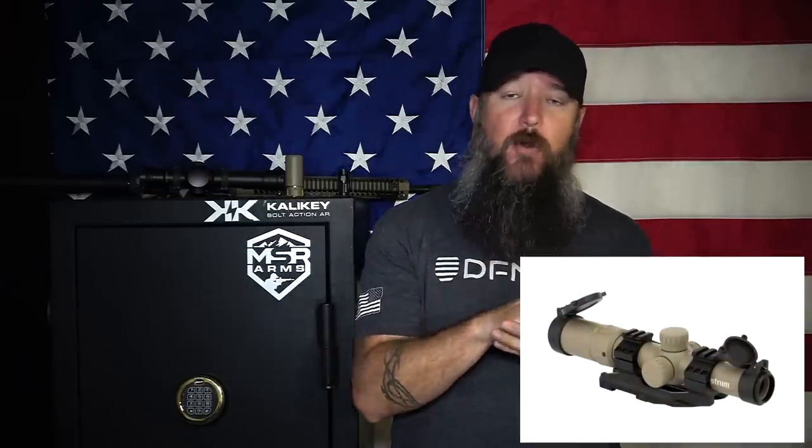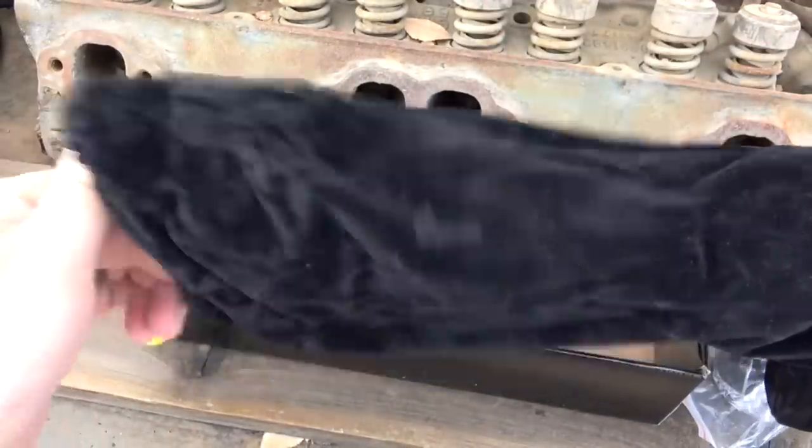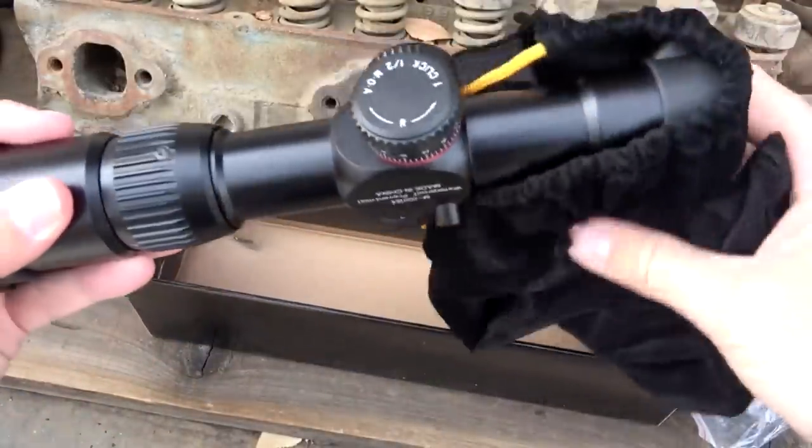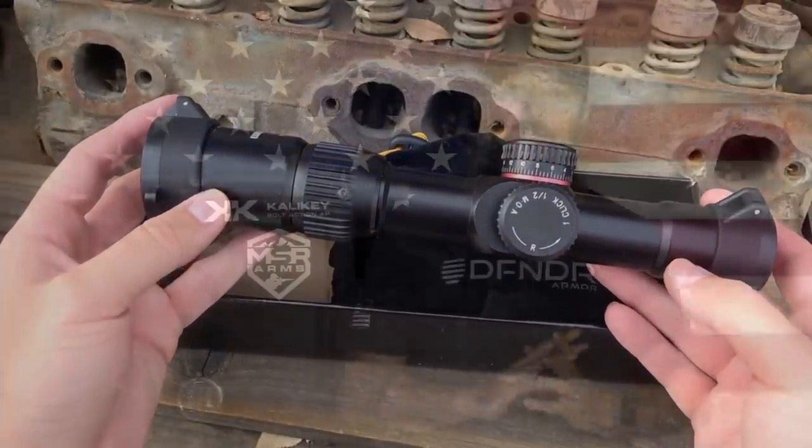For $99, you get the scope, the illuminated reticle, available as a 1-4x or 1-6x in flat dark earth or black. It also comes with an offset mount — not just cheap stand-up mounts with cheap hardware, but an offset mount that holds the optic a little bit forward. It also comes with flip-up caps and a kill flash. The amount you actually get with this optic is incredible. When they sent mine, I opened the box and it had a little velvet case inside, packed in plastic, with all your accessories right there ready to go.